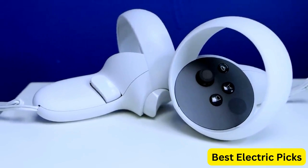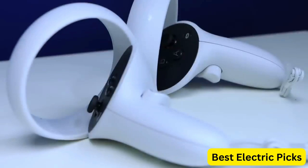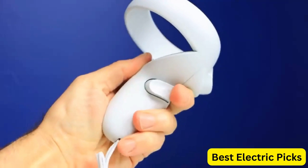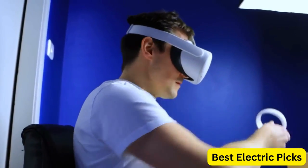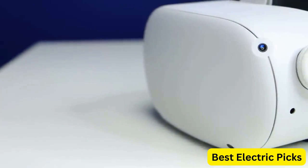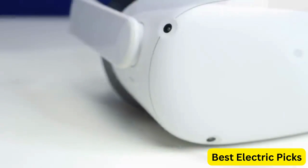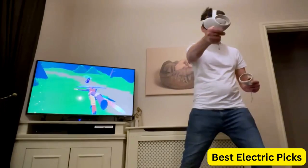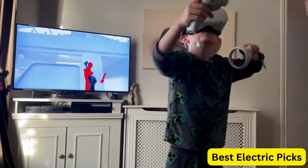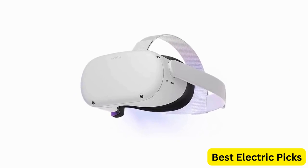Golf Plus is a realistic golf simulator that lets you play on some of the world's most famous courses, while Space Pirate Trainer DX puts you in the shoes of a space pirate, blasting your way through waves of enemies. With the MetaQuest 2, you can experience VR without needing a PC or any external sensors. It features a high-resolution display, integrated speakers, and touch controllers, all designed to make your VR experience more comfortable and engaging. Whether you're a hardcore gamer, a casual user, or someone looking to explore the world of VR, the MetaQuest 2 is the perfect headset for you.